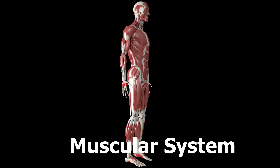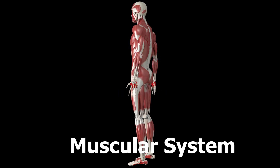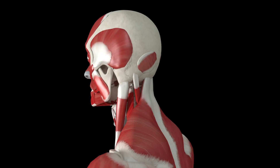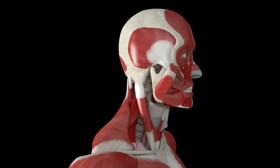The human body has over 600 muscles. These muscles vary in size, function, and location, and they work together to facilitate movement, maintain posture, and support bodily functions.